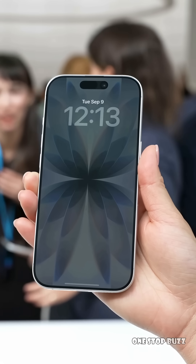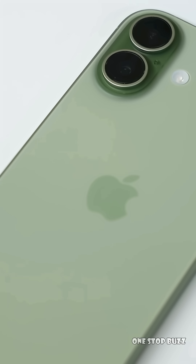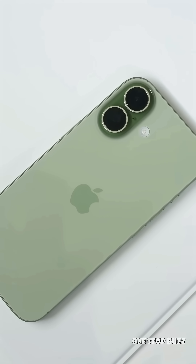One more juicy rumour to look out for on the iPhone 18 Pro models is the potential removal of the Dynamic Island, which could be replaced by a system that puts Face ID sensors right under the display, giving you an even cleaner, all-screen experience.